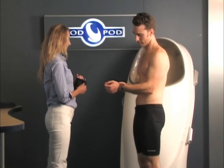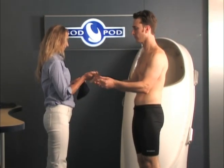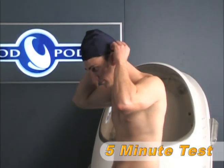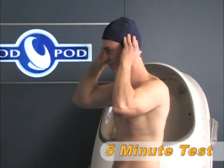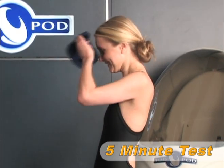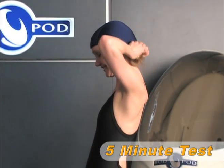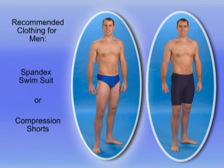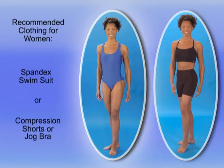An entire Bod Pod test from start to finish takes only about five minutes. Because clothing and hair can have a significant impact on results, it is very important that anyone being tested wears appropriate form-fitting clothing. For men, this includes either a spandex-type swimsuit or compression shorts. For women, a one-piece spandex-type swimsuit or compression shorts and a jog bra are recommended. A swim cap must also be worn to compress the hair.